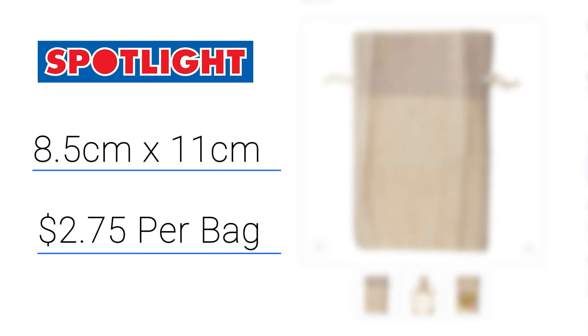Another Calico bag that Spotlight has is this small drawstring bag that's 8.5 centimetres by 11 and will cost you $2.75 per bag.